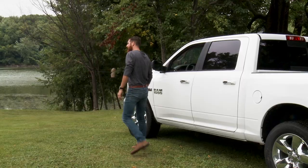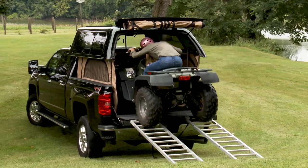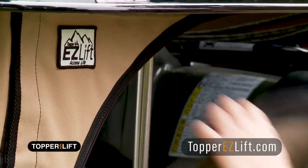You've got your truck all rigged up and looking great. Want to carry large loads and still keep your topper on? How about using your truck as a convenient camper? Now you can with Topper Easy Lift.